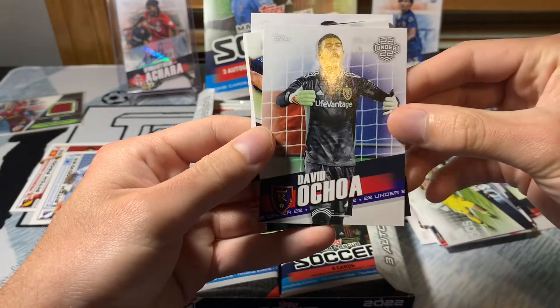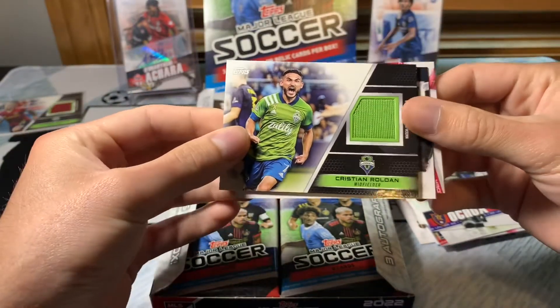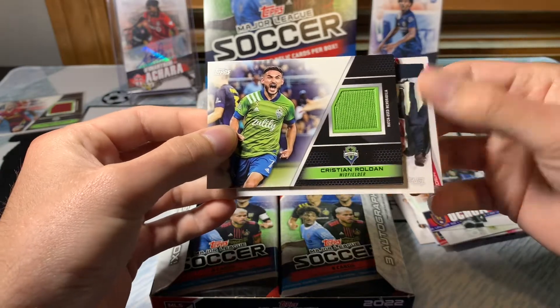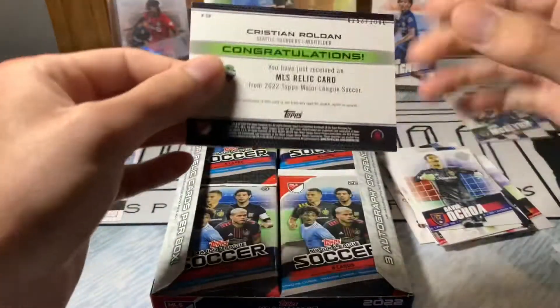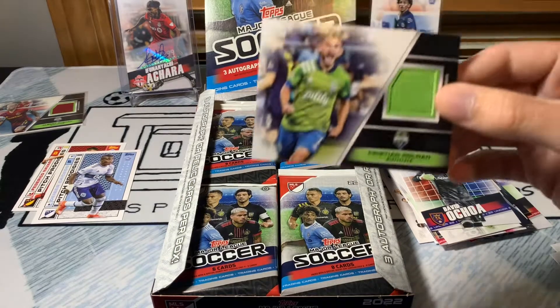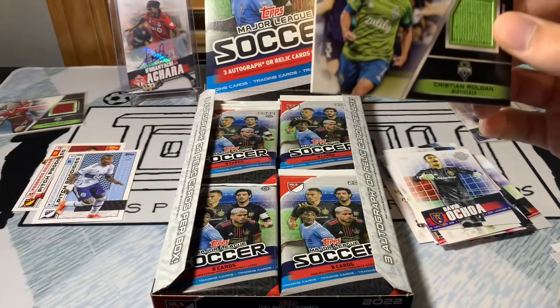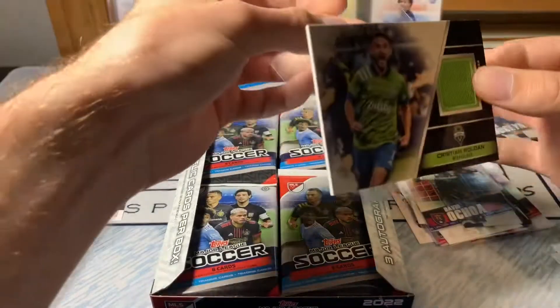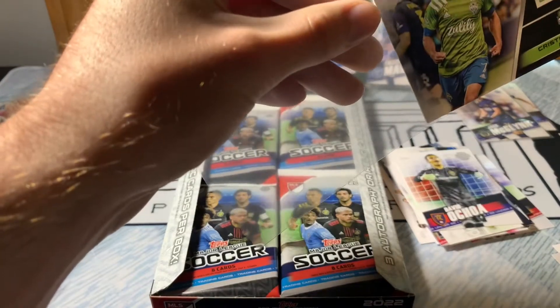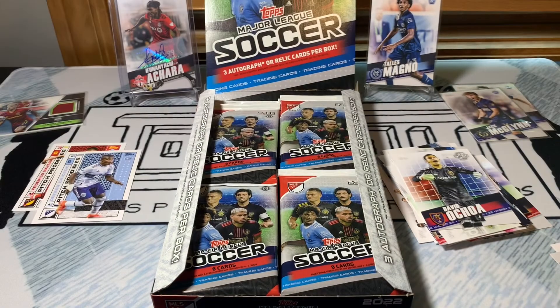David Ochoa — okay, and then man, it looks like these might be all the hits already in the first couple of packs. Christian Roldan — so it looks like we got a bit of a Seattle hot box. This is numbered out of 1000. Rosanac — good player to get. Christian Roldan, a national team player. Not too disappointed to get a pretty solid player. If you look at the checklist, this would not be a bad one to get.